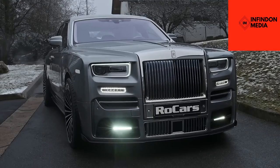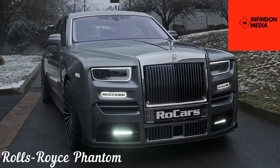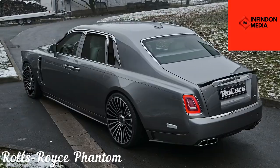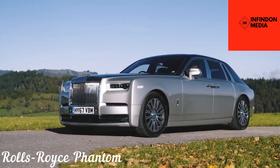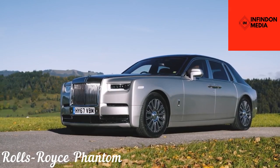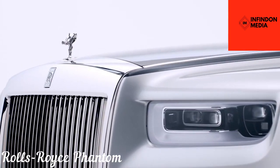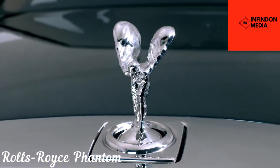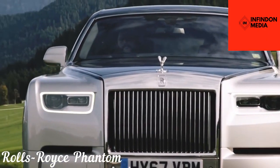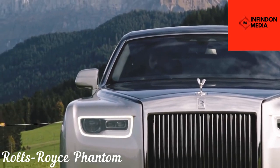Rolls-Royce Phantom. With the Rolls-Royce Phantom, you can't go wrong. The Phantom is readily recognizable as the world's finest and most luxurious car, thanks to its unique Rolls-Royce design language and the Spirit of Ecstasy mounted on the front center. Though it presents an essence of vintage elegance that sets it apart from other vehicles in its class, the sumptuous theme continues both inside and outside the automobile.